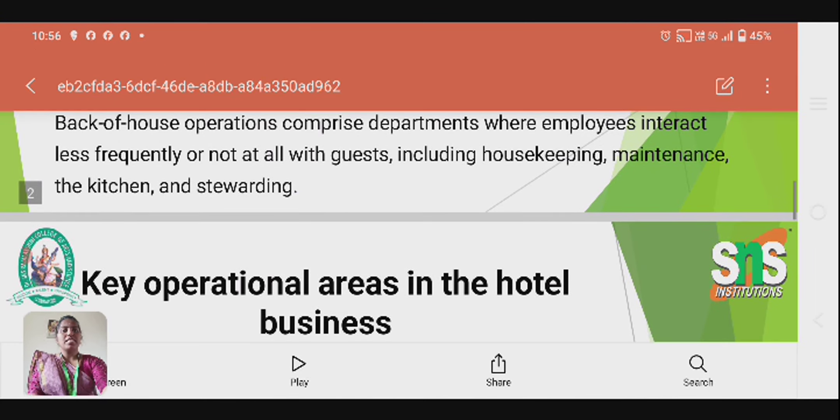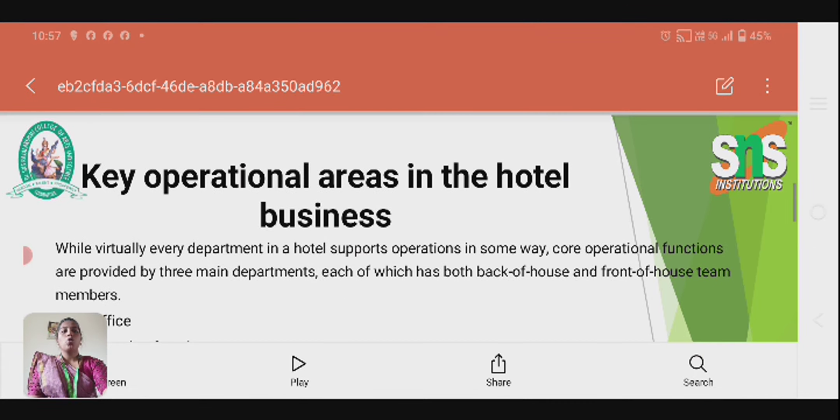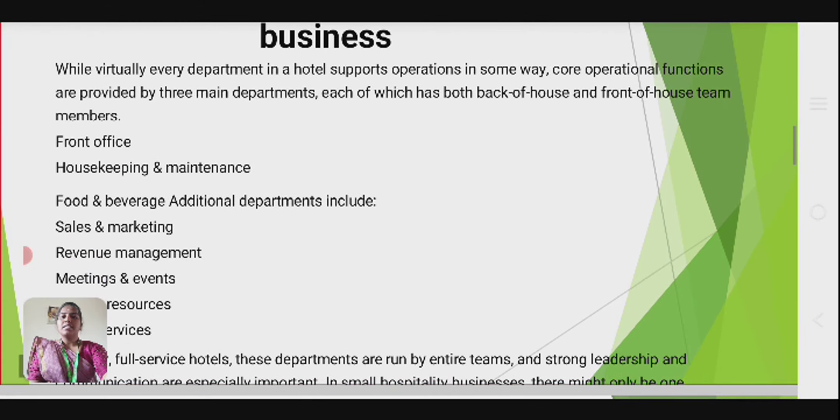Key operational areas in the hotel business: while virtually every department in a hotel supports operations in some way, core operational functions are provided by three main departments, each of which has both back-of-house and front-of-house team members — front office, housekeeping and maintenance, and food and beverage.